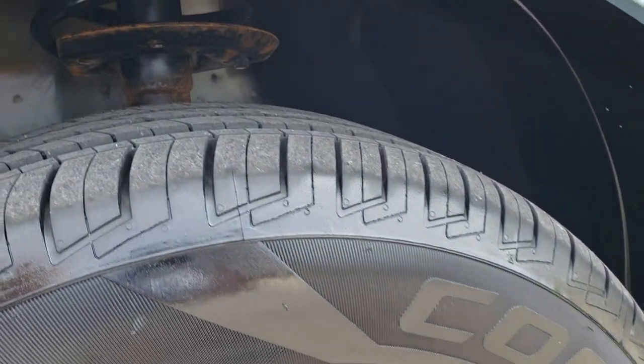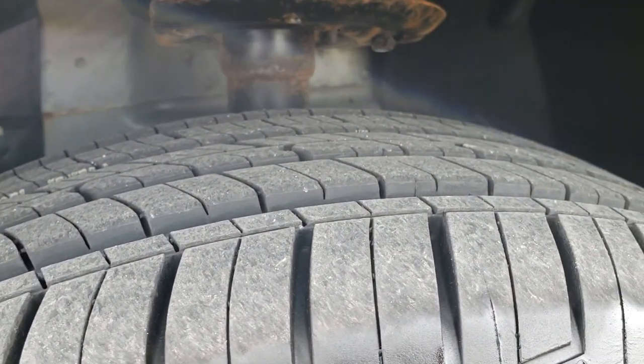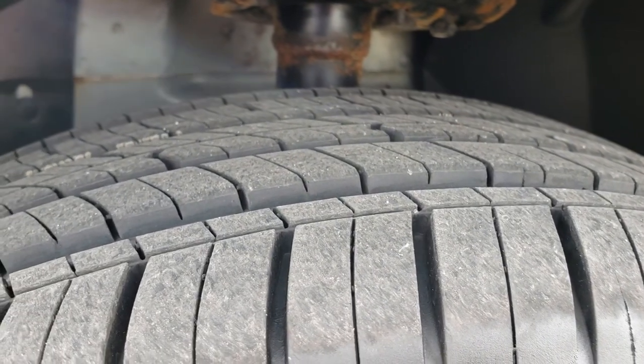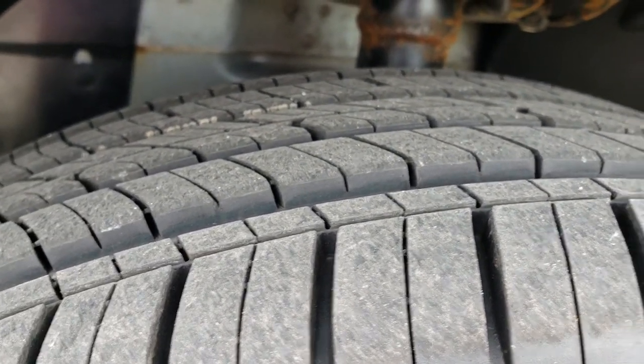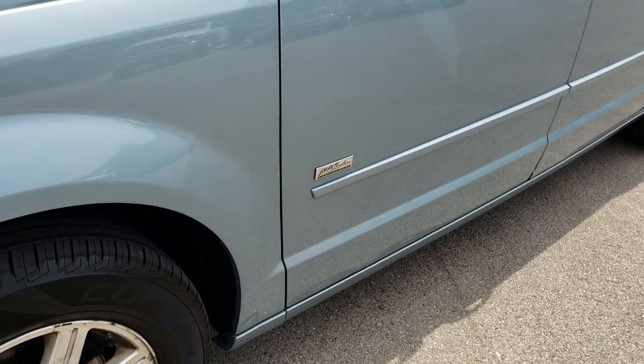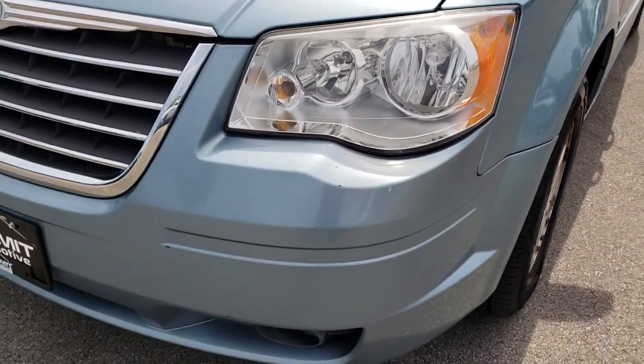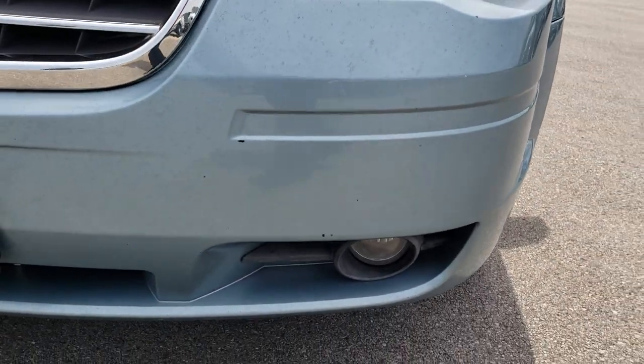It has brand new Cooper CS5 Grand Touring tires — these are 225-65R16 tires, brand new all the way around. It does come with the factory alloy rims and four wheel disc brakes. Clear water blue metallic is the color, and this one does have factory fog lights.